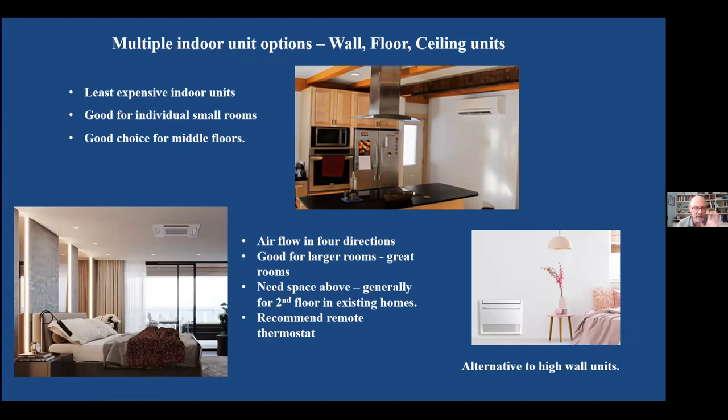Wall units are the least expensive indoor units. They're very good for small rooms, and manufacturers now have more stylish options — curved ones, some that look like mirrors. They're good for middle floors because you don't have to have space above or below, and they're most economical. Recessed ceiling units are nice because you've got louvers and airflow in four directions. Some smarter ones let you control the airflow direction — for example, directing it away from your head.